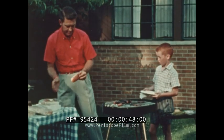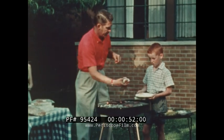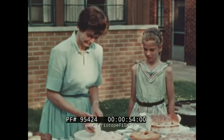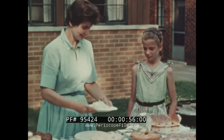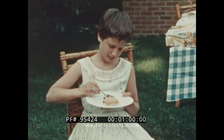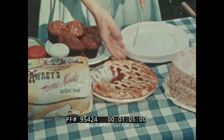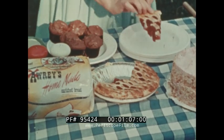Picnics are one of the nicest things about summer. Some of the best ones you can have right in your own backyard. Everything seems to taste so extra good, maybe just because you can eat outside. Did you ever wonder how we get all these things?